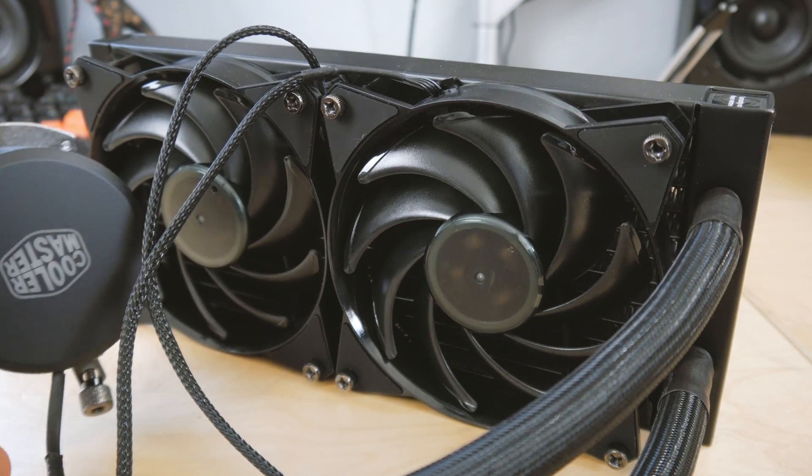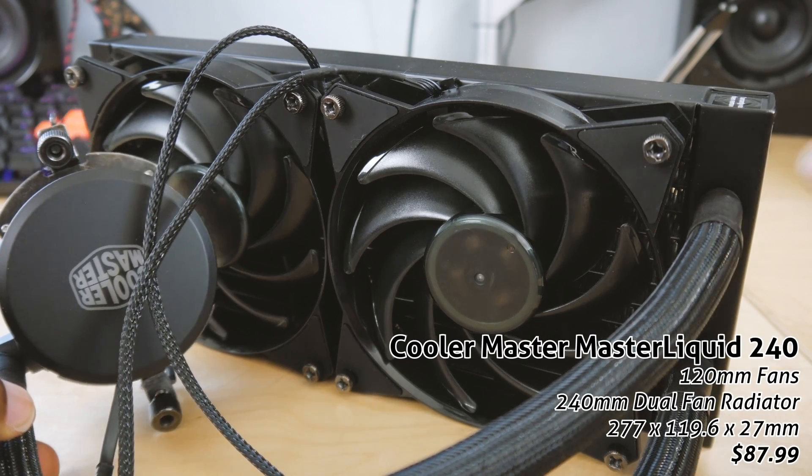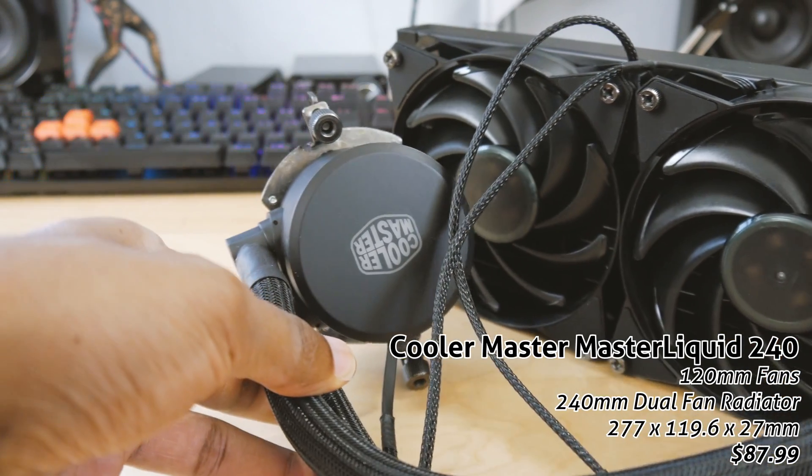Lastly I had to throw in this entry-level 240 millimeter AIO — the Cooler Master Master Liquid 240. So let me run down the specs of the ghetto test bench real quick and then I'll explain my testing methodology.